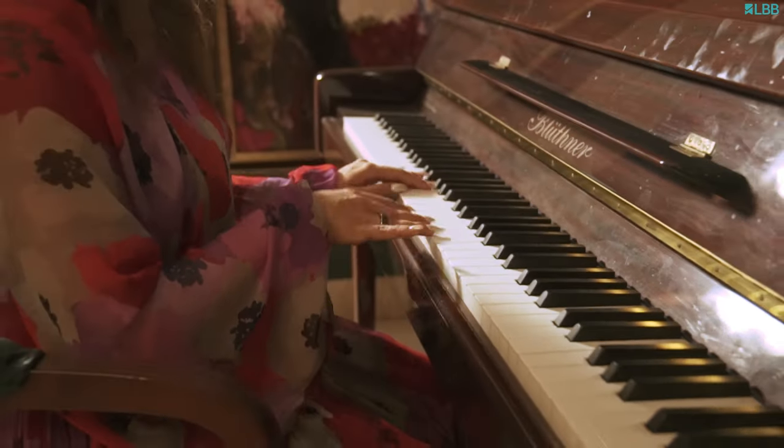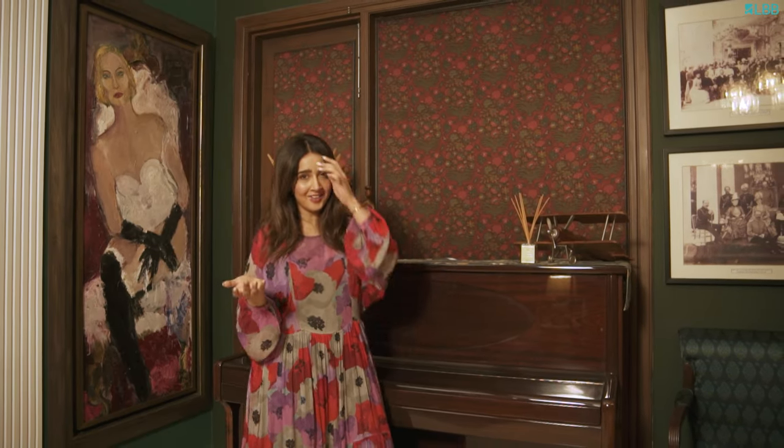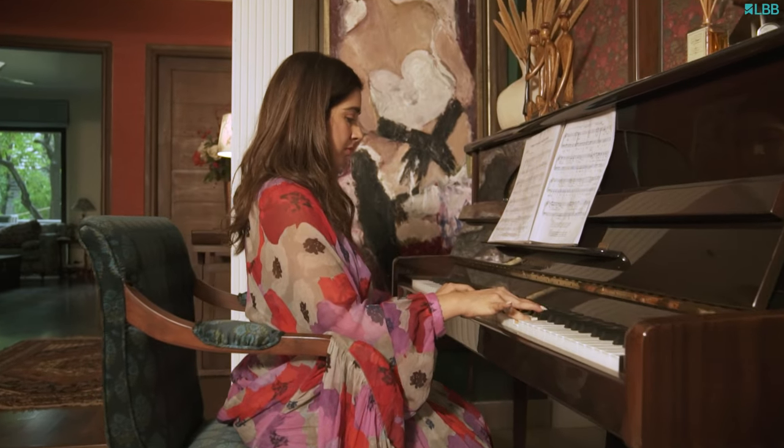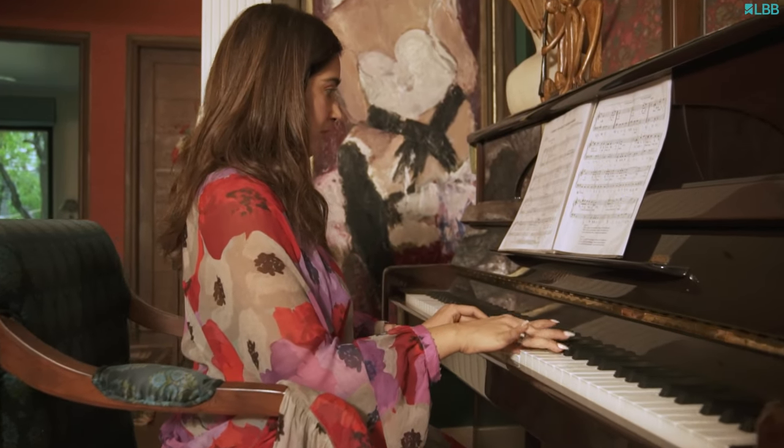So this piano is the piano I learnt to play on when I was much younger. During the pandemic, I decided I wanted to start playing again, and my parents were kind enough to send it over.